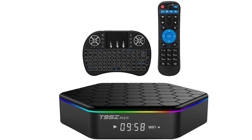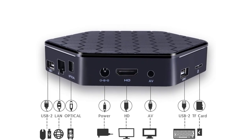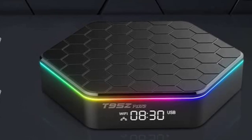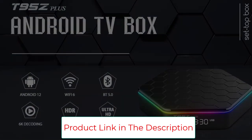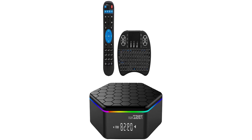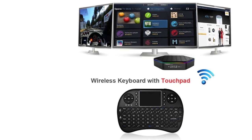The T95Z Plus TV box comes with a remote and a mini wireless keyboard with touchpad mouse, making it easy and convenient to operate whether you're playing games or searching the internet. It also supports Wi-Fi 6, HDMI 2.0, 10/100/1000M Ethernet LAN, and Bluetooth 5.0, offering a more stable Wi-Fi signal and more connection options so you never have to worry about slow download speeds.